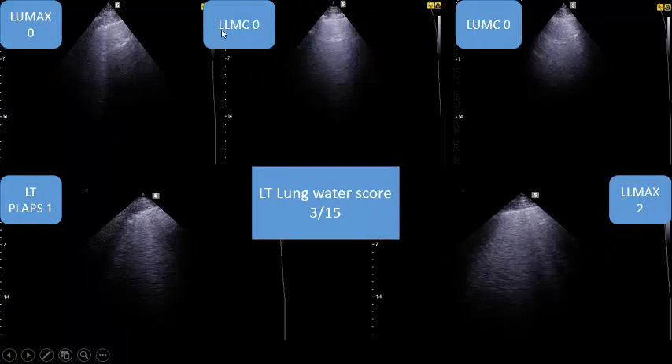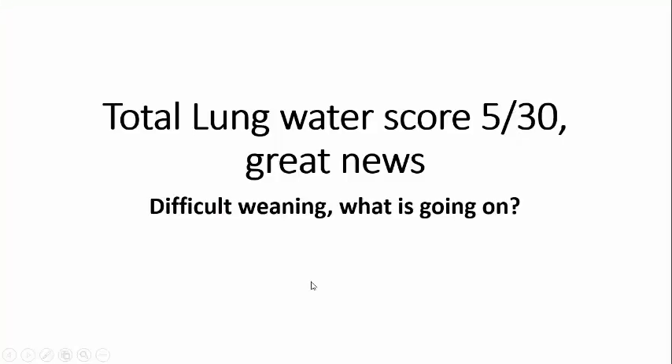Left lung: left upper mid-clavicular - A-lines, score zero. Left lower mid-clavicular - score zero. Left upper mid-axillary - only one B-line, score zero (needs more than three). Left lower mid-axillary - confident B-lines, score two. Left PLAPS - one confident B-line, score one. Left lung water score: 3 out of 15. Total lung water score: 5 out of 30. Amazing - really dry lung.